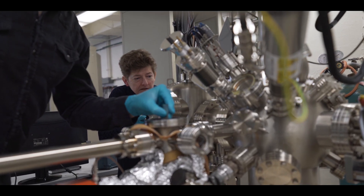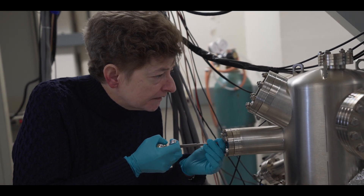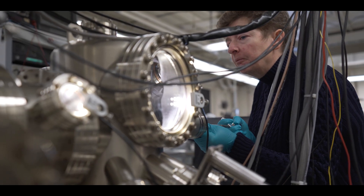It was only by talking to people about this problem that I learned, hey, there's a lot of surface chemistry in that. There's a lot of chemistry in that. And that's where I can have impact.